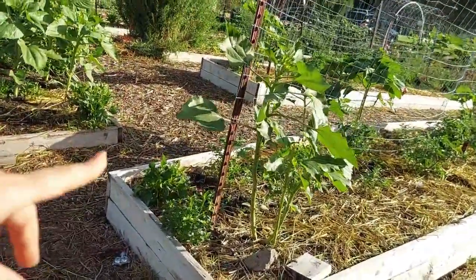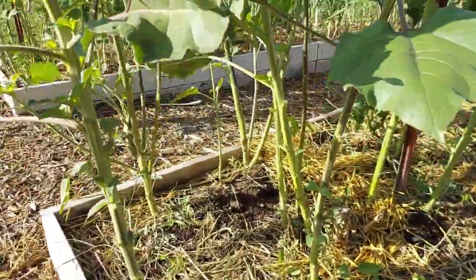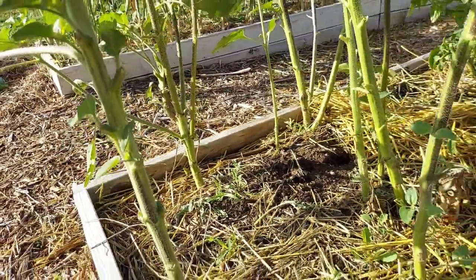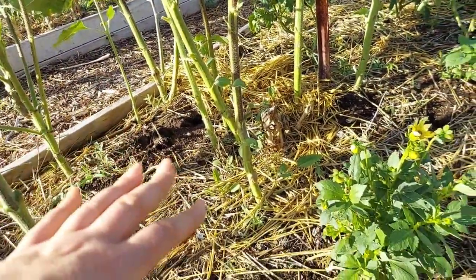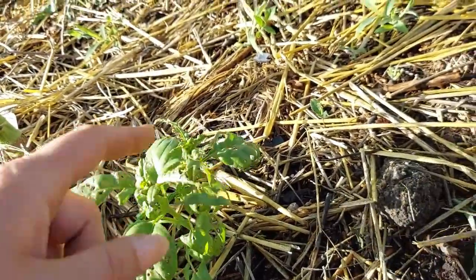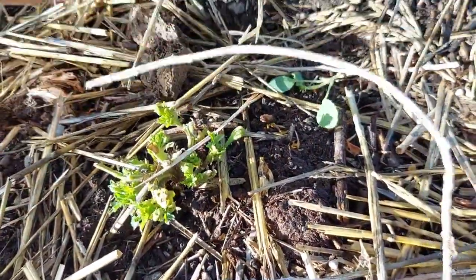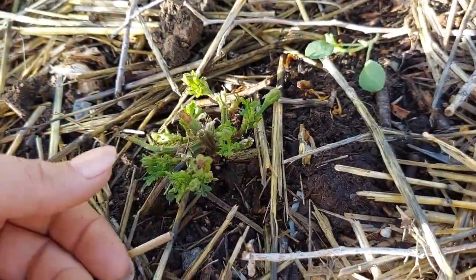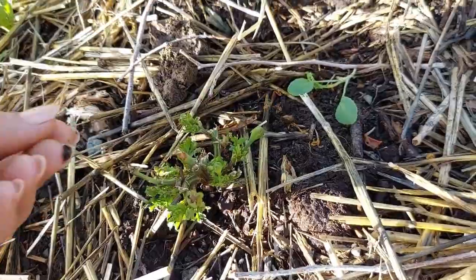The next tomato bed has sunflowers and snapdragons, with a big grouping of sunflowers where you can tell I've pruned down the lower leaves and their little buds are starting to shoot out. I've also got a little basil which looks like it's getting eaten up by something. And this marigold — it's a strawberry blonde marigold and it was really beautiful — just got pinched completely down to the ground. I have no idea by what.